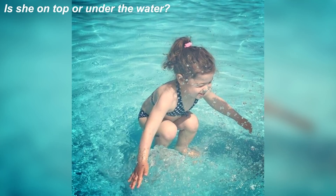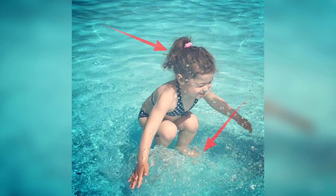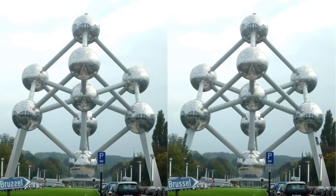We've got this girl here — these pictures had many people confused. Take some time and look at this picture and comment down below if you think the girl is above the water or under the water. This girl is actually above the water — you can tell by looking at her feet. Did you get this right or were you tricked?